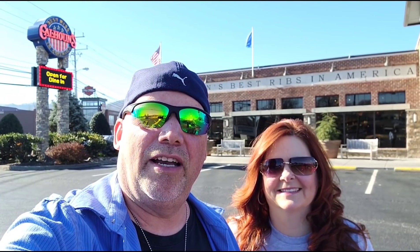Hey guys, today we are in Pigeon Forge, Tennessee, standing in front of Calhoun's. Now Bobby and I have never been in here. They advertise that they have the best ribs in America. So let's go find out.